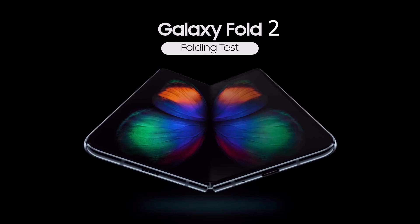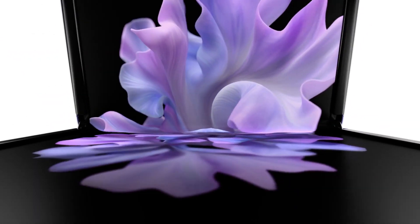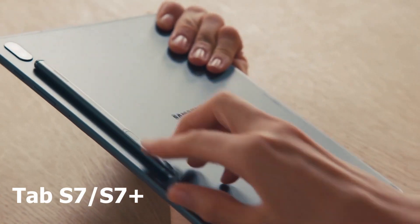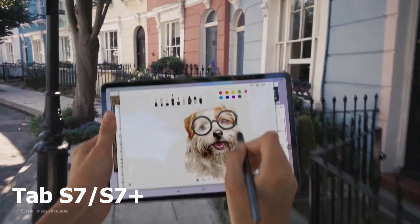Next up on the announcement schedule is the Galaxy Fold 2 and the Galaxy Z Flip 5G. There is no mention about the Fold 2 Lite, but that could also be happening. Then we have the Galaxy Tab S7 and the Galaxy Tab S7 Plus — both of them will be announced at the Note 20 event.